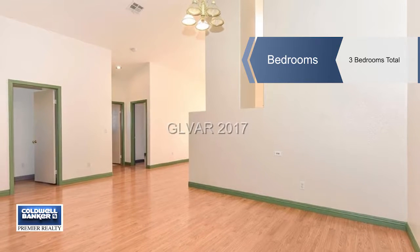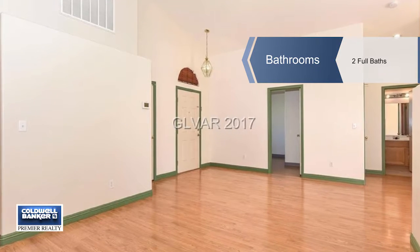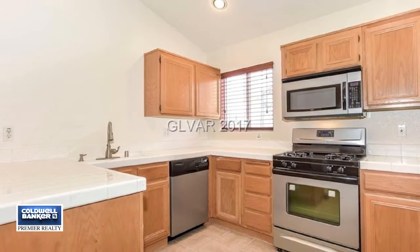The large lot has a backyard with tons of space for outdoor living, and the yard includes spaces for RV parking. There's also a two-car garage.